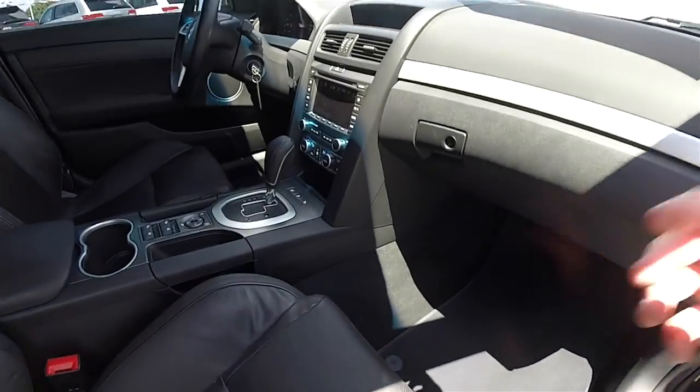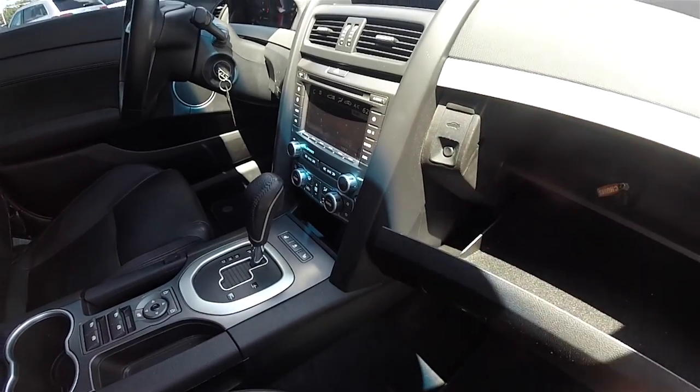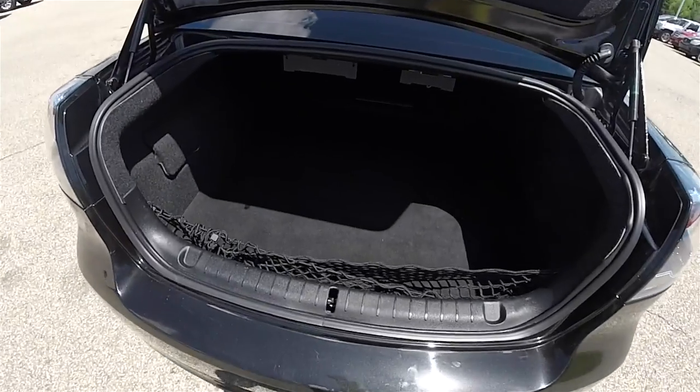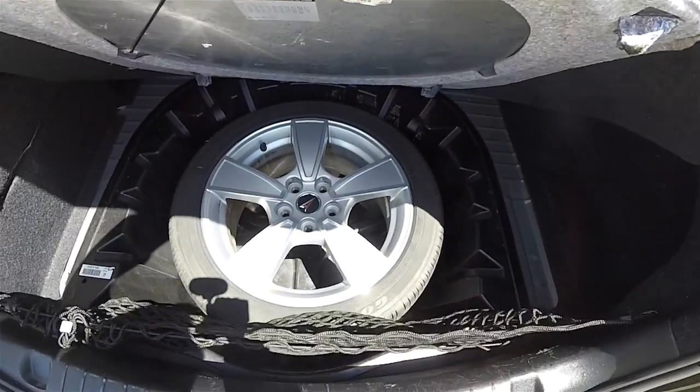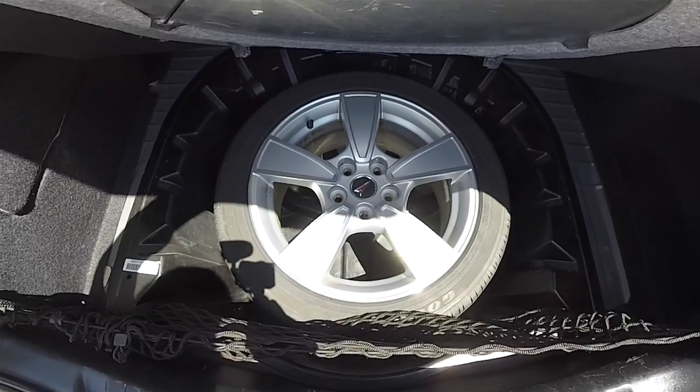To open the trunk is easy — inside the glove box is your trunk release button. The luggage area is very nice and spacious with a completely flat floor. The battery is mounted in here, and it also has an organizer net. Underneath the floor mat there is a full-size spare tire with a factory wheel.